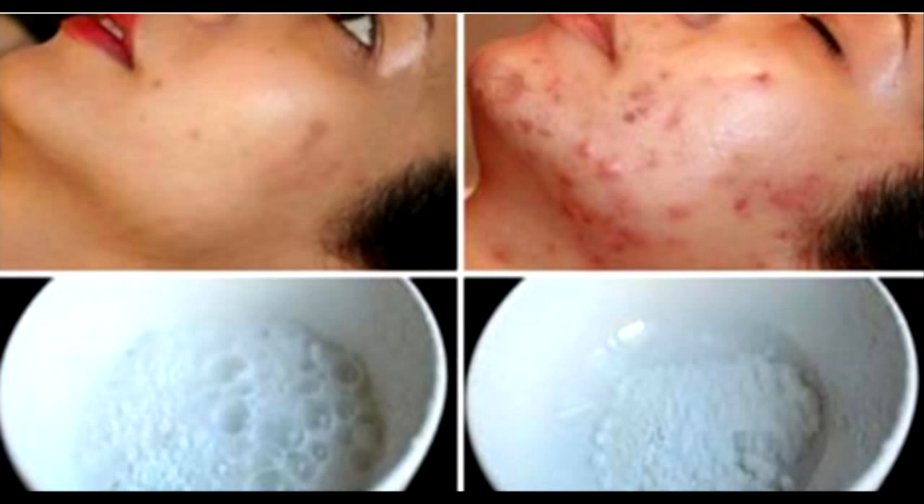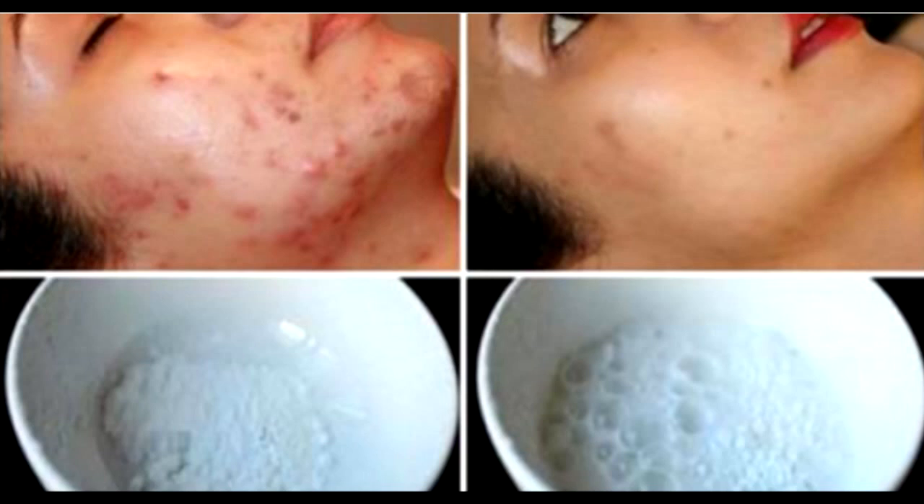Recipe 1: Cinnamon, Lemon, Honey and Nutmeg Combo. You will decrease the impacts of bacterial diseases when you utilize cinnamon on account of its superb antimicrobial properties. Your skin breakout scars will vanish with nutmeg because of its mitigating properties, while the lemon and organic honey in this combo have antibacterial properties that will sterilize and upgrade the recuperating of your skin inflammation.